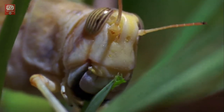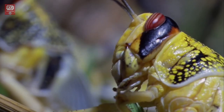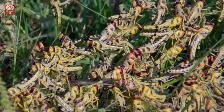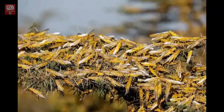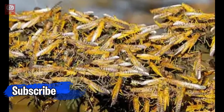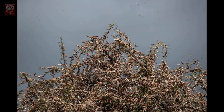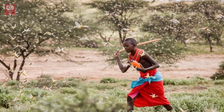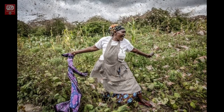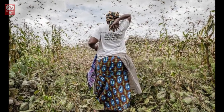Locust swarms cause damage by devouring leaves, flowers, fruits, seeds, bark, and growing points, and also by breaking down trees because of their weight when they settle in large numbers. Locusts also consume cattle's food, creating food insecurity and malnutrition, and reducing the milk quality produced by cattle.